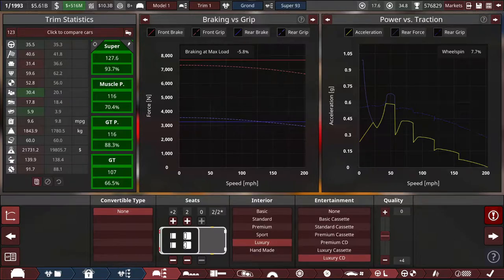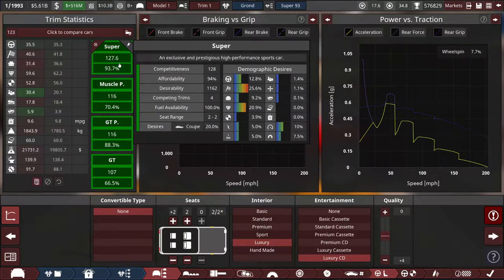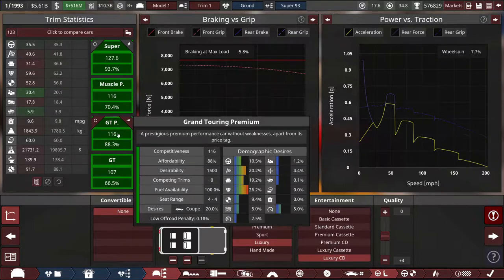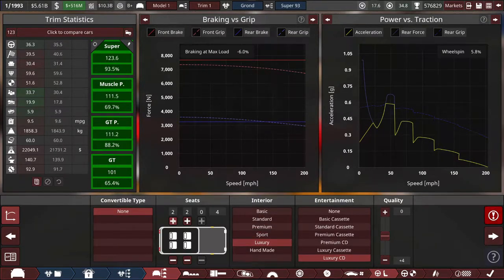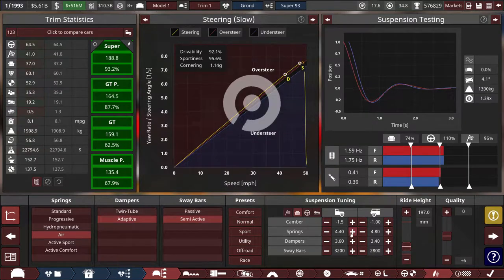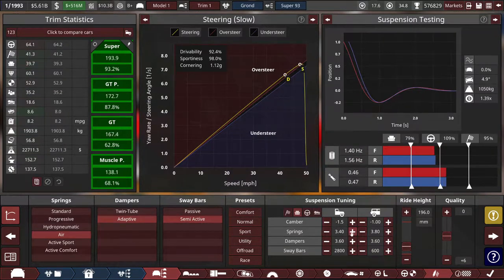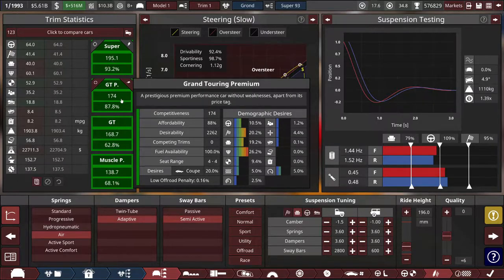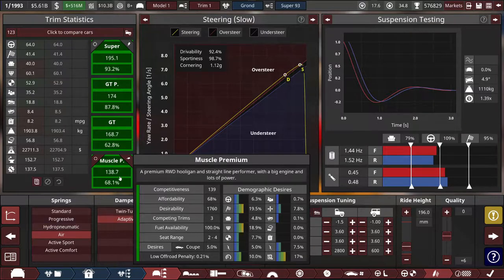It's a tricky spot — if I make it plus-two rear seats it's a lot less desirable to the supercar market, but gets some GT and GT premium interest; might even be a job for two variants. Now we're getting somewhere on the tuning. I can come back and fine-tune suspension a little bit later, but with our decisions here we're looking at pretty competitive for both super and grand touring premium, which is a good market score for us, and some muscle premium.